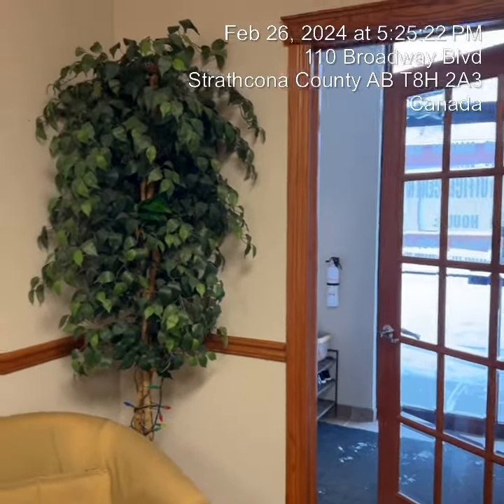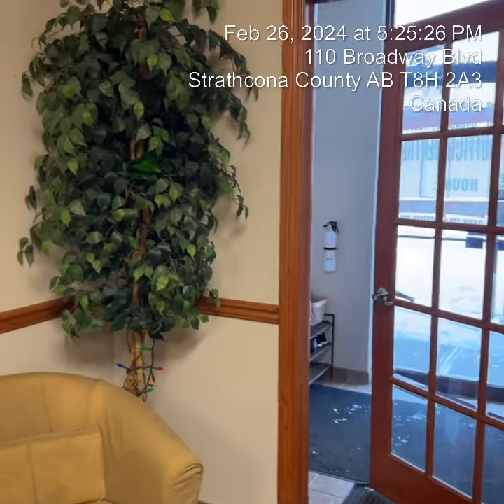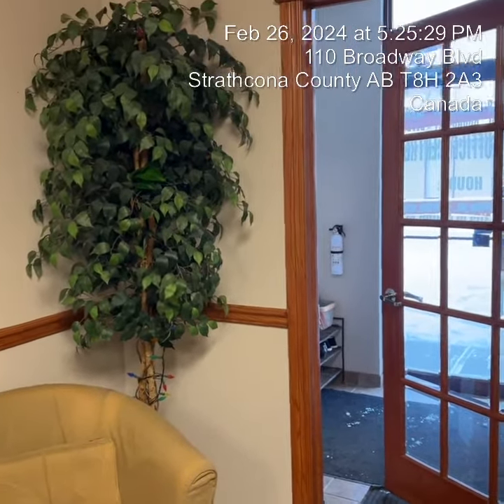Hello Tom from Flyingstone Canada. We are doing a quick moving inspection for FSC 115 Suite 103.